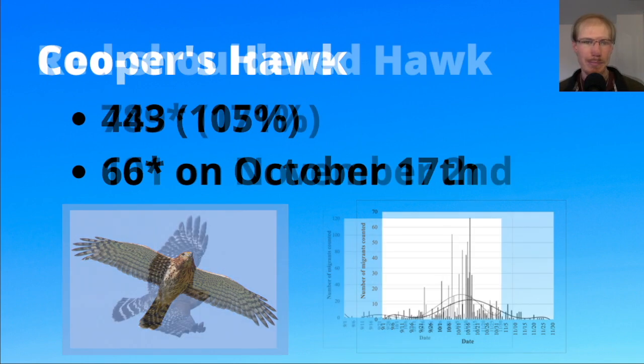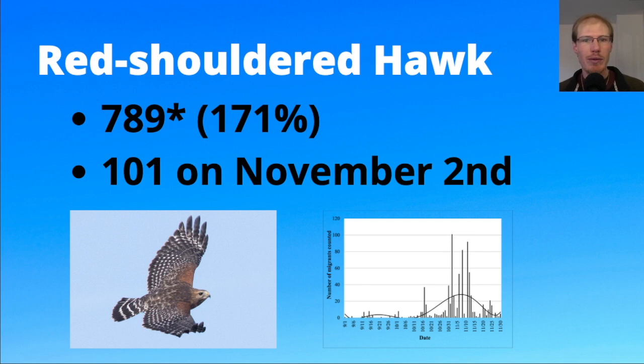Moving on to the buteos: for red-shouldered hawks we had a new record of 789 for the season, which was 171 percent of the average, and a peak day of 101 on November 2nd. Anytime you're getting more than 100 red-shouldered hawks in a day that's really big — we've had a handful of days over 100 the past few years.